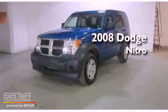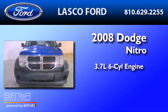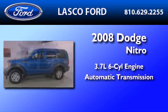This is a 2008 Dodge Nitro. It has a 3.7-liter six-cylinder engine, an automatic transmission, and four-wheel drive.